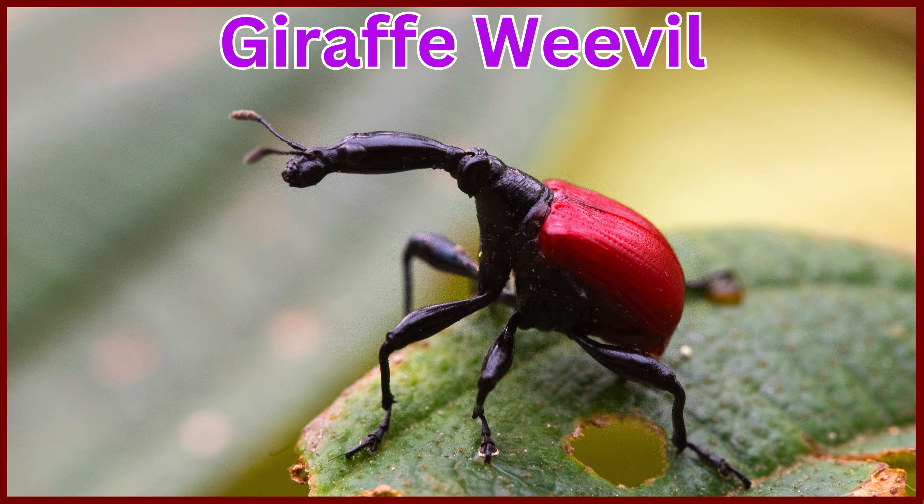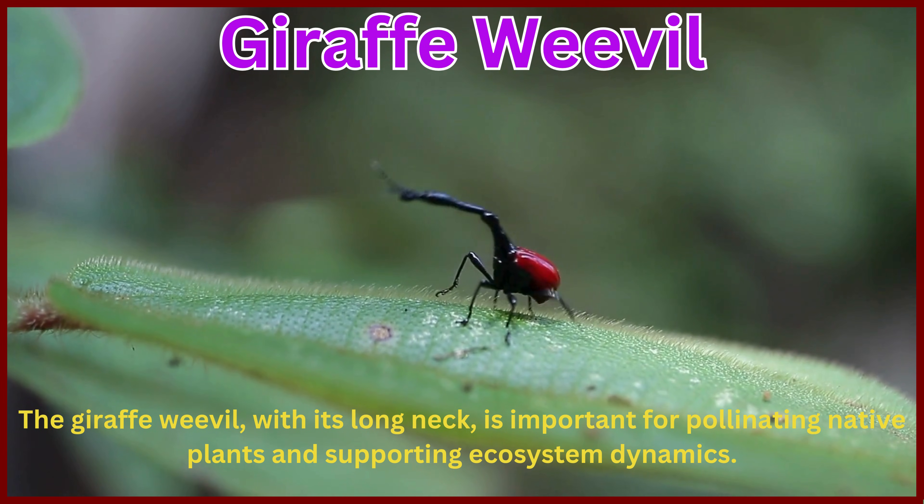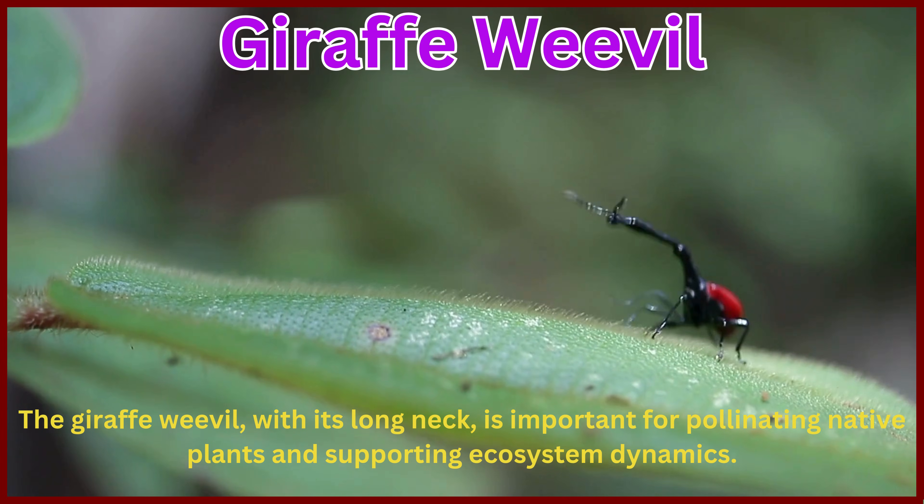Giraffe-weevil. The giraffe-weevil, with its long neck, is important for pollinating native plants and supporting ecosystem dynamics.